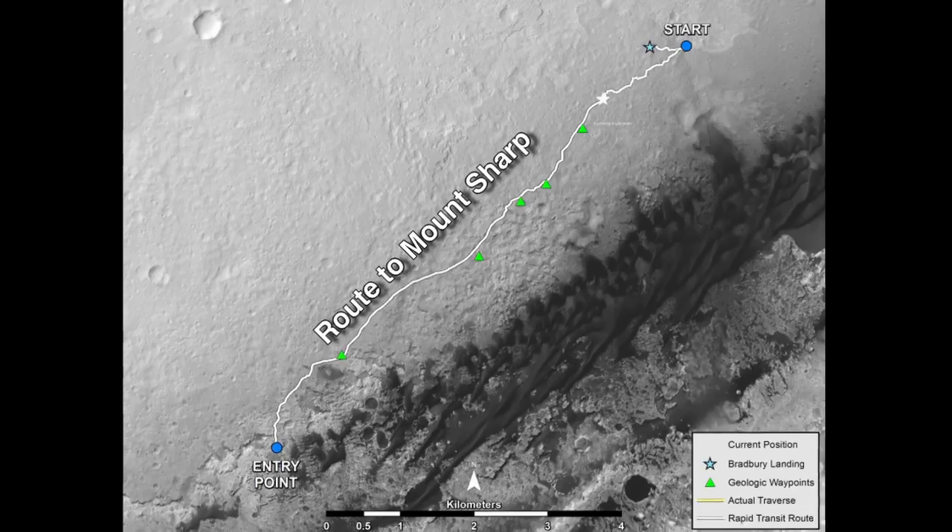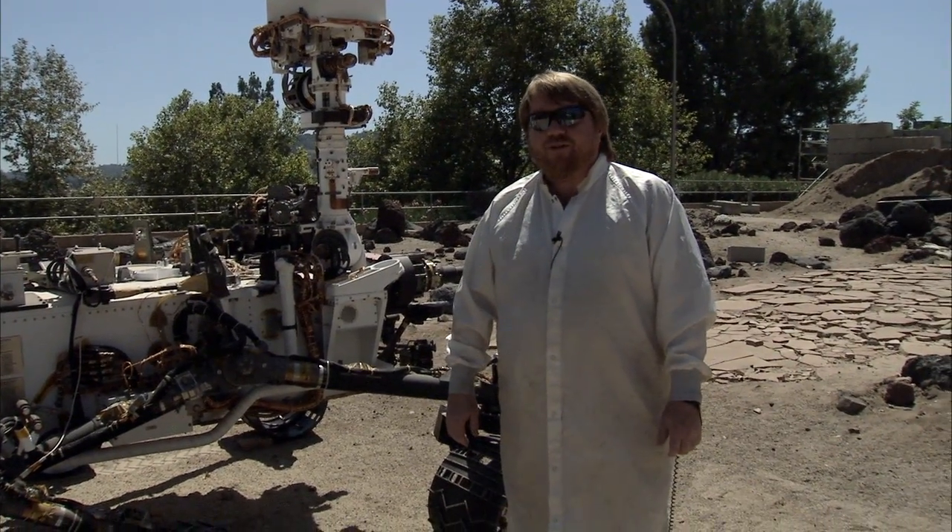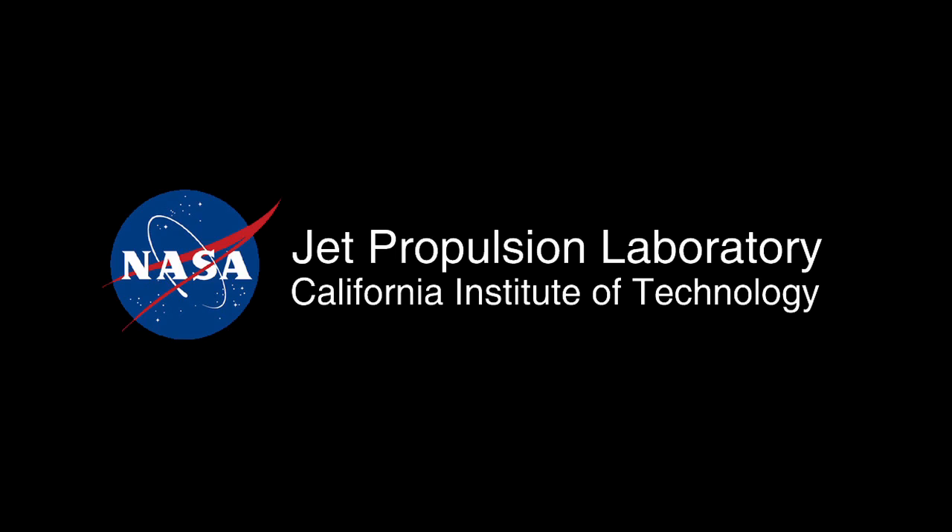Maybe stopping a few times along the way for some science observations. This has been your Curiosity Rover update — please come back for more reports. We'll see you next time.